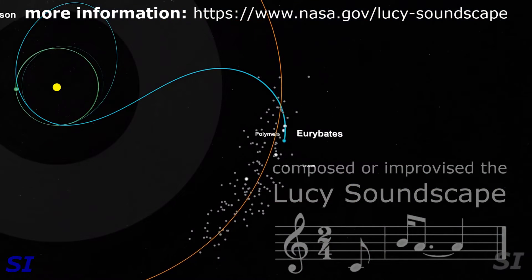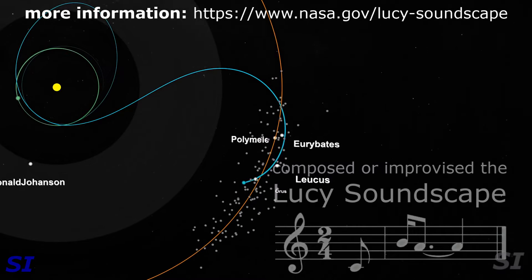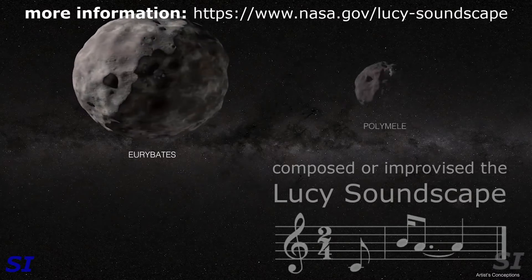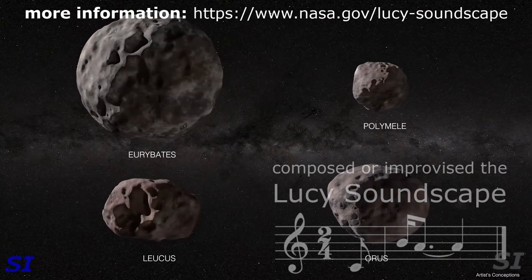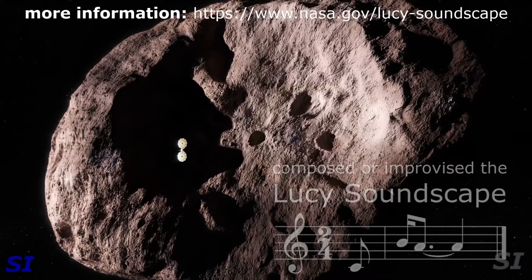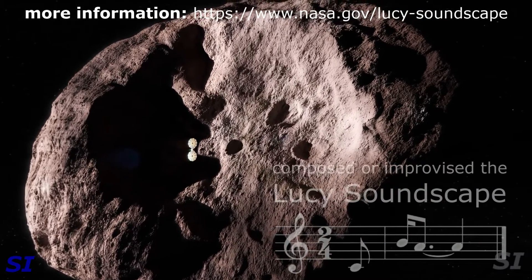We're visiting both of the Trojan swarms. In the first orbit, we're going into the leading swarm and we're going to encounter four Trojan targets: Eurybates, Polymele, Leucus, and Orus. From this, we're going to sample the diversity of their sizes, colors, and compositions. The first two flybys happen just about 30 days apart, so it's going to be a pretty busy kickoff to the season of exploring the asteroids in the L4 swarm.